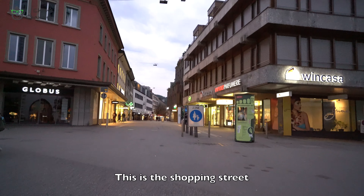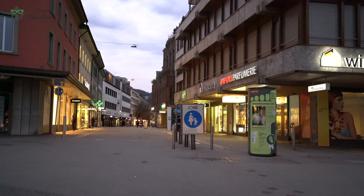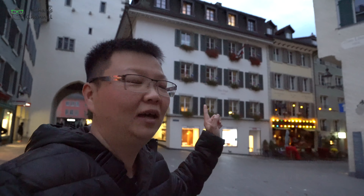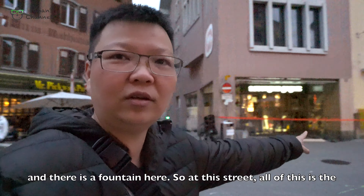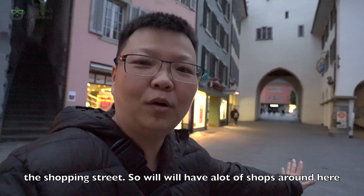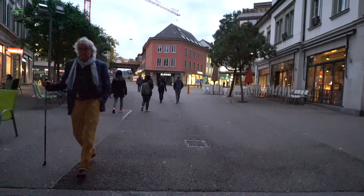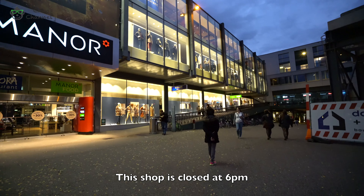This is the shopping street. This is the famous clock tower in Baden, and there's a fountain here. So along this street, all of it is a shopping street — you have a lot of shops and shopping options available here. Most shops close at 6pm.